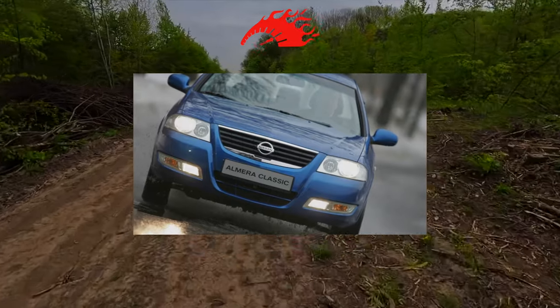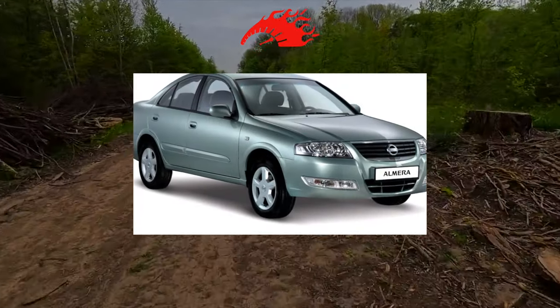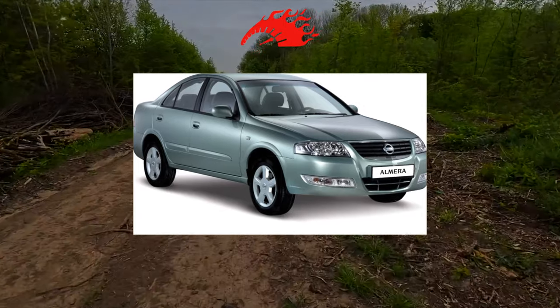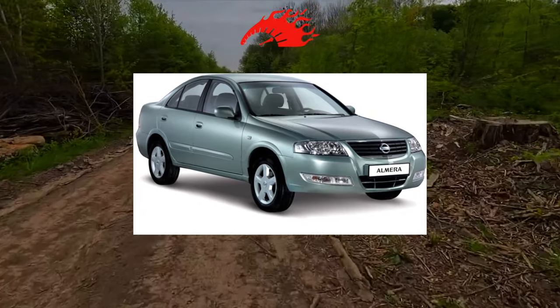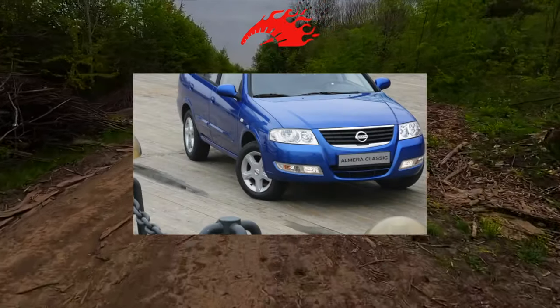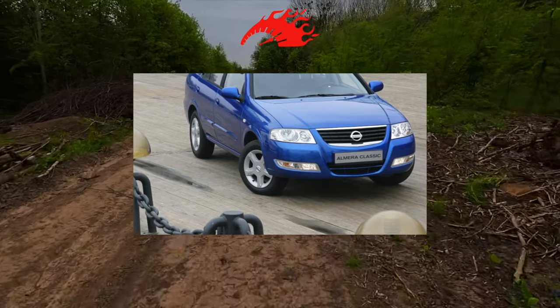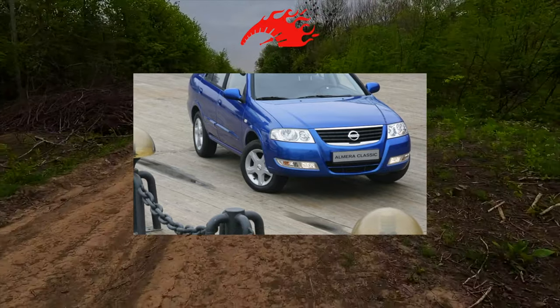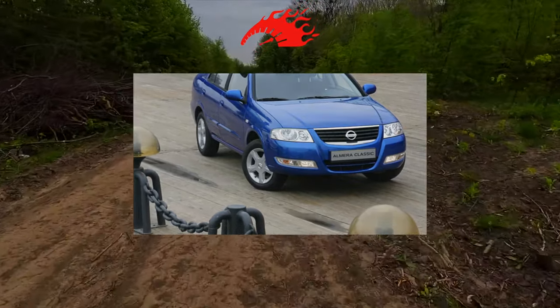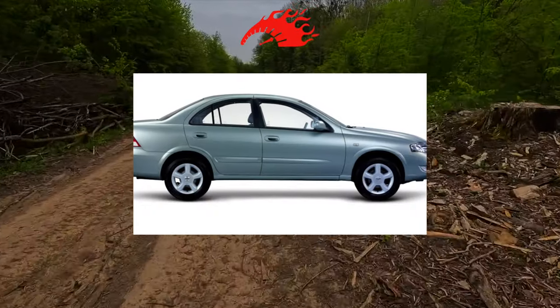It is not surprising that the car immediately after its appearance in Ukraine became a bestseller. Only one power unit was intended for the car: a 1.6-liter gasoline engine with 107 horsepower. It was mated with a 5-speed manual transmission or a 4-speed automatic. Despite the narrowness of the line, this engine is quite enough for the sedan in all driving modes. Even paired with the not-most-modern automatic transmission, the car demonstrates good dynamics.